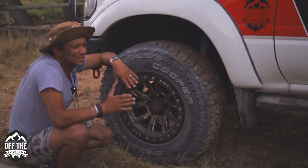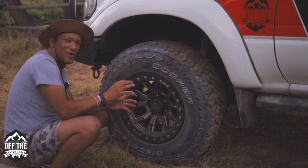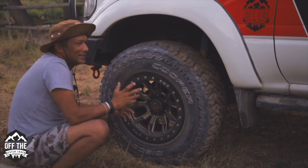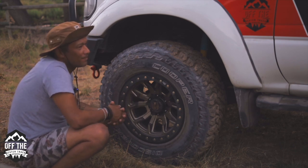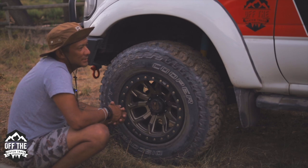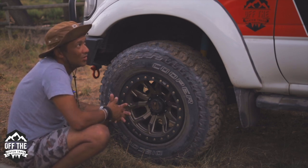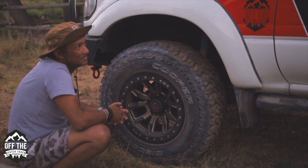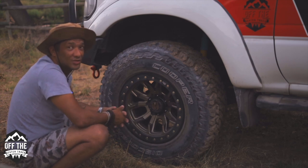I need something that stands up like a step for the kids and for myself because I am short. So I need something I'm going to be able to jump on fairly easily and get in the vehicle, and also to protect the bodywork. There's nothing else that I really want to do to the vehicle aesthetically besides the blowover. I'll show you the back of the vehicle, what we've done there, and we'll show you the interior.